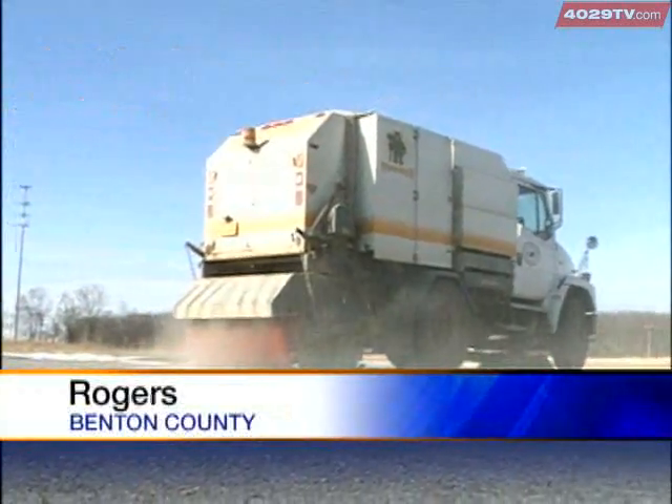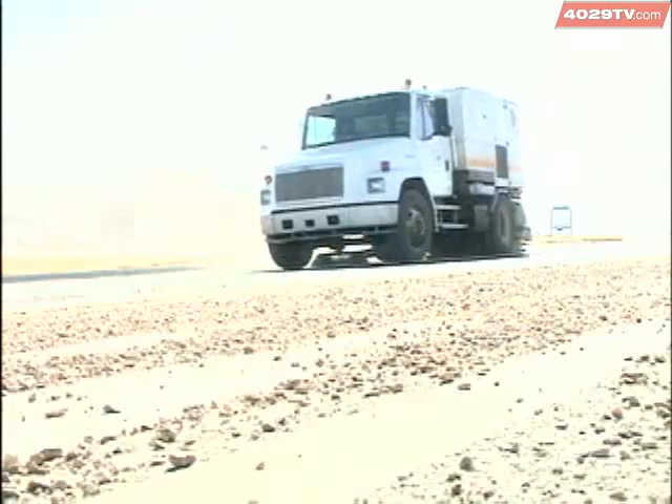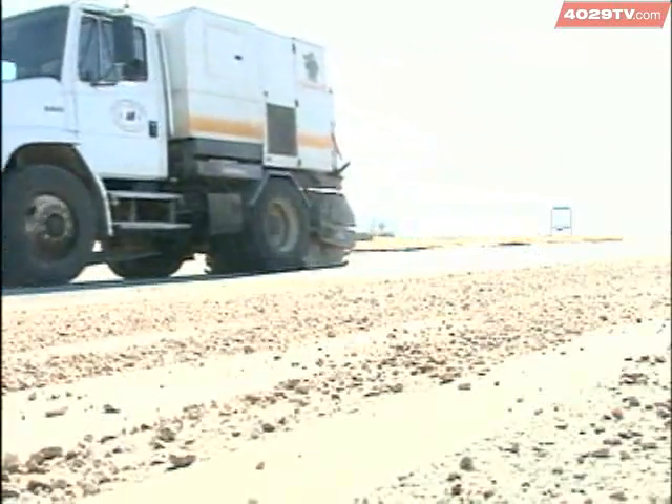You may have seen this truck around town or even gotten stuck behind it on the road. And even though it just creeps along, this truck is providing a valuable service by cleaning up all the sand. We try to recycle all we can, because a lot of it we can't — there's too much trash in it. But we try to save all we can.